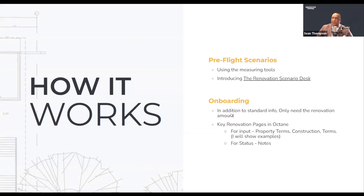When we get to onboarding, you really only need the renovation amount apart from any additional standard info. Your credit stuff is your credit stuff — you do that on your non-renovation loans. When it comes to renovation loans, we're not asking you to do much if at all, but certainly let us know what your intended renovation amount is going to be. That's pretty much it. I'm going to show you what happens behind the scenes — a couple of key renovation pages in Octane you should know about for the input: the property turn screen, the construction screen, and the terms. The notes section also becomes really important.